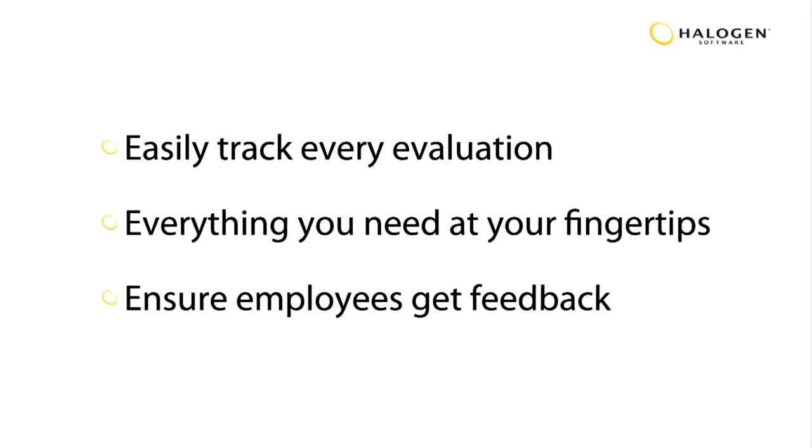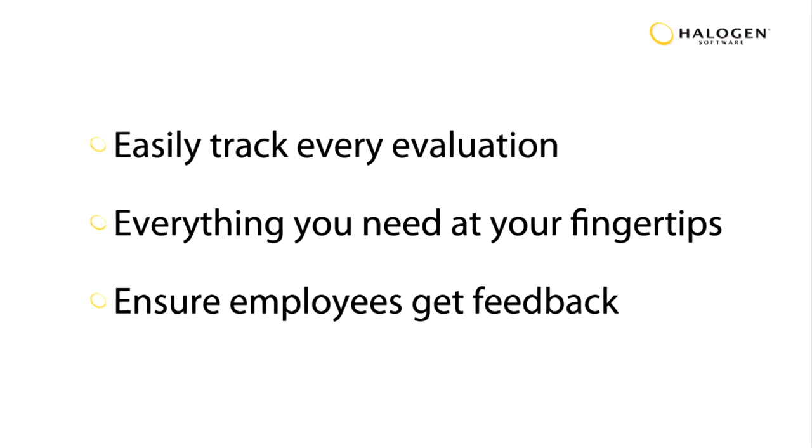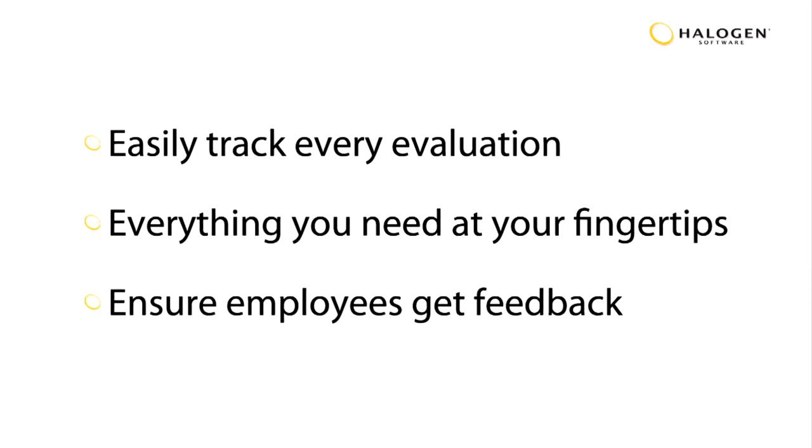Halogen makes my life incredibly easier. Before we implemented Halogen six years ago, we couldn't keep track of evaluations at all. Being in HR, we didn't have control over the evaluations. We knew they supposedly happened, but we never really saw the actual proof that they happened.